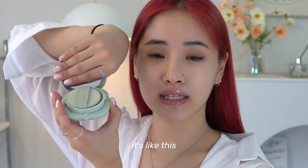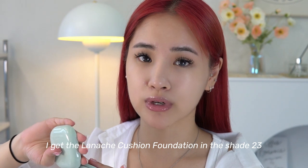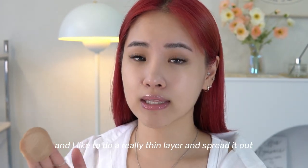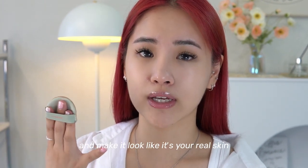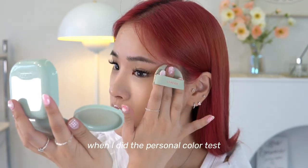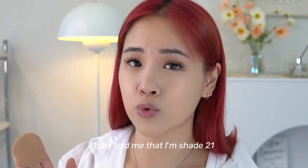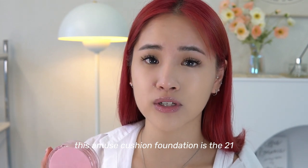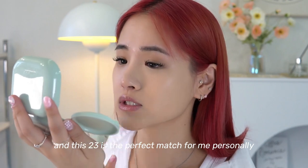I'm opening the Laneige cushion — I have it in shade 23. I'm going to dab it in like this, applying a really thin layer and spreading it out so it doesn't get cakey and looks like real skin. When I did the personal color test they told me I'm shade 21, but 21 is way too light for me. The Amuse cushion is in 21 and the 23 is the perfect match for me personally.